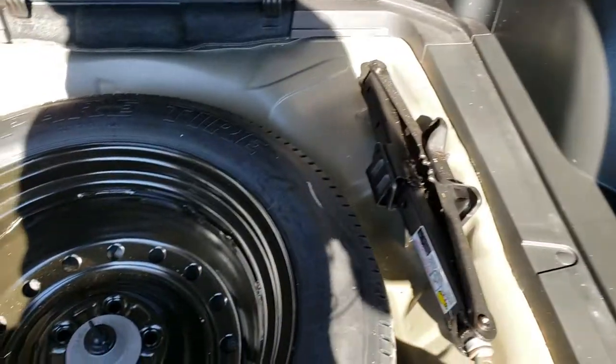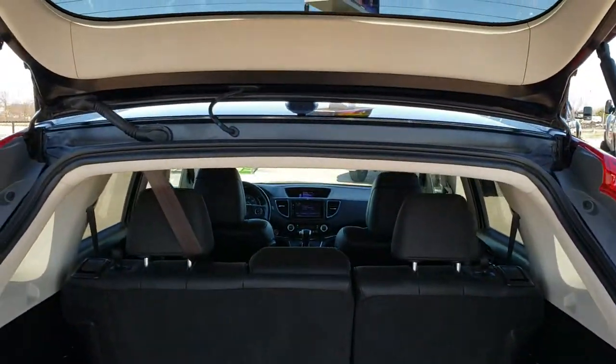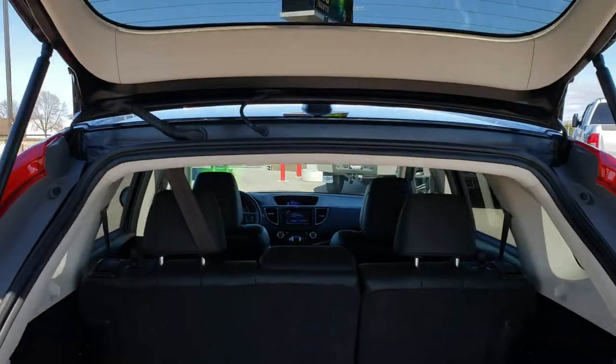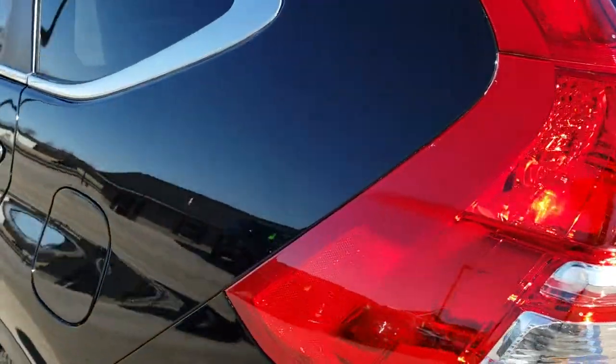The back storage area is very clean — no rips or tears in the carpeting back here. It does come with a spare tire and jack tools. Those seats do fold down for extra storage. You can see the rear shocks are holding up the rear gate nicely, and that's just a manual raised gate so no power or anything to go wrong.